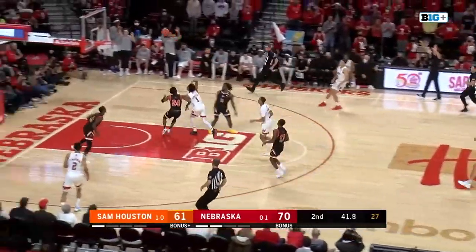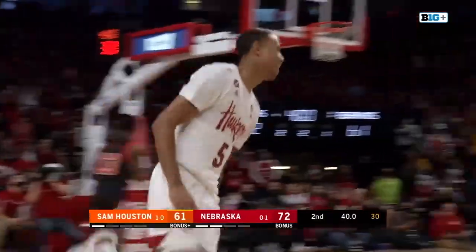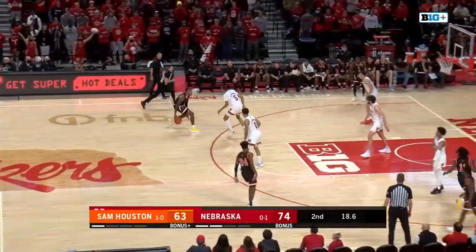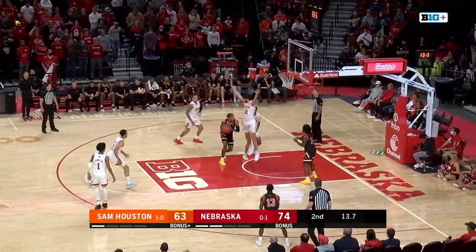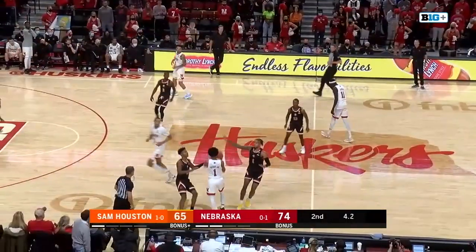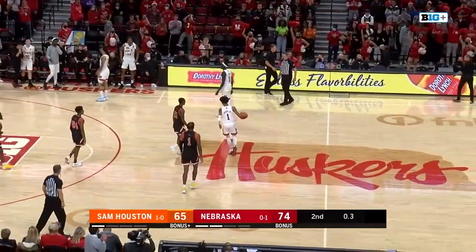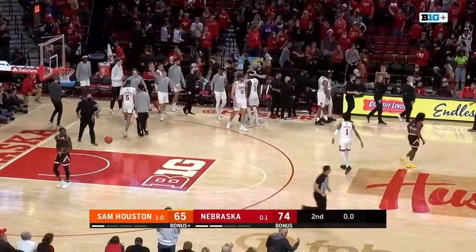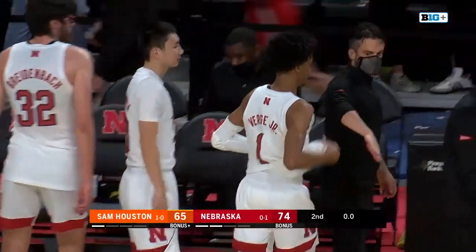Taken away by the Huskers. Verge again — Bryce McGowan coming out of nowhere! He has that freshman record at 30 points. If you're Nebraska, just don't foul right now — no foul — and you don't have to score either. Flag goes up. I think you have to give a huge amount of credit to Eduardo Andre. And that is going to do it — 74 to 65. Nebraska picks up their first win.